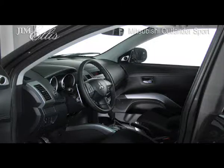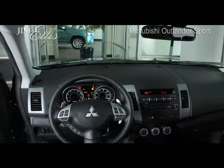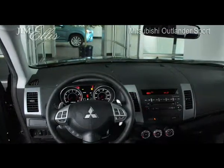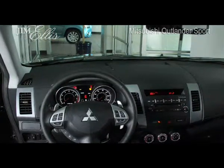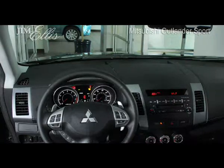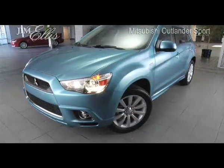You'll be riding in style and comfort with automatic climate control with pollen filter, tilt and telescopic steering wheel, cruise control, heated front seats for those cold wintry days, fast key passive entry system with panic feature, and manual day and night rear view mirror.